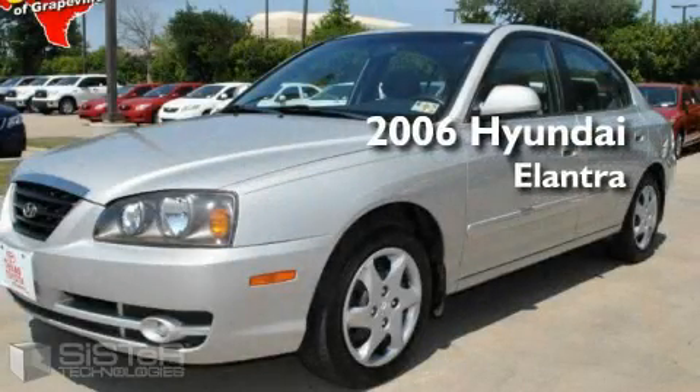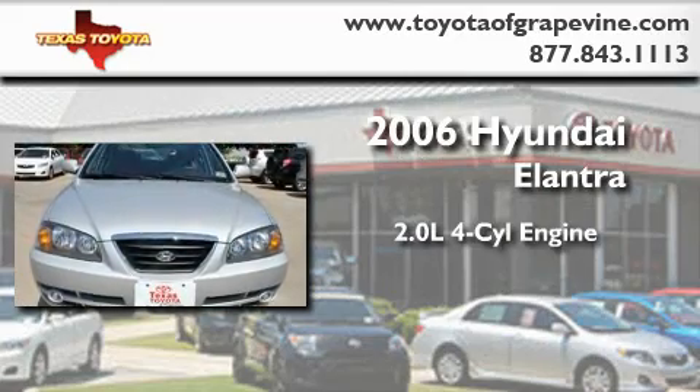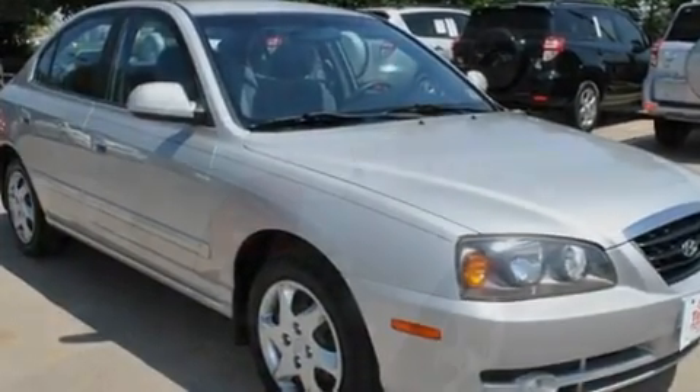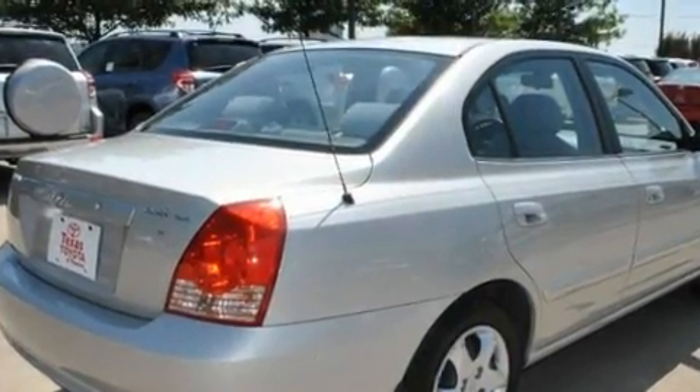This is a 2006 Hyundai Elantra. It features a 2.0-liter four-cylinder engine and an automatic transmission. With an EPA estimated rating of 32 miles per gallon on the highway, this automobile is clearly a fuel-efficient choice.